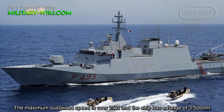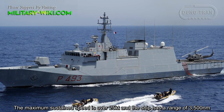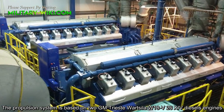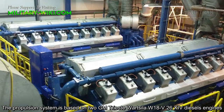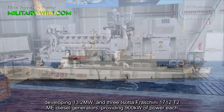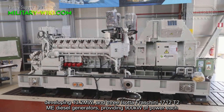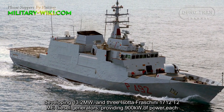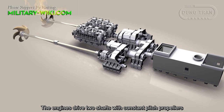The maximum sustained speed is over 25 knots, and the ship has a range of 3500 nm. The propulsion system is based on two GMT Ursula W18V-26 diesel engines developing 13.2 MW, and three Isotta Fraschini 1712T2ME diesel generators providing 900 kW of power each. The engines drive two shafts with constant pitch propellers.